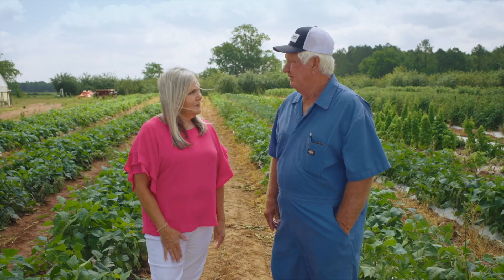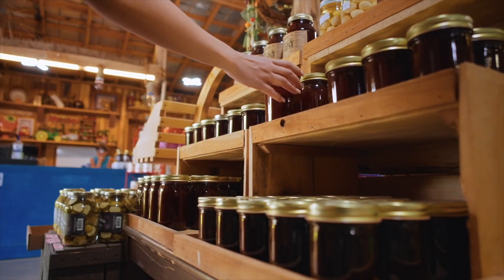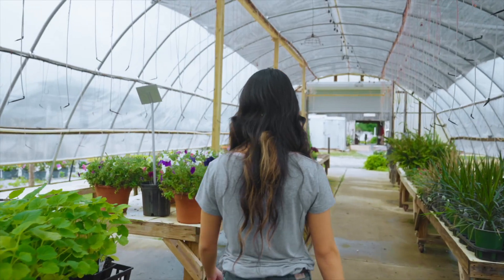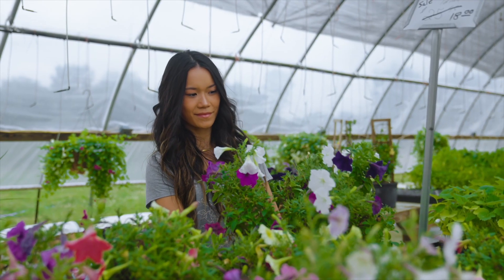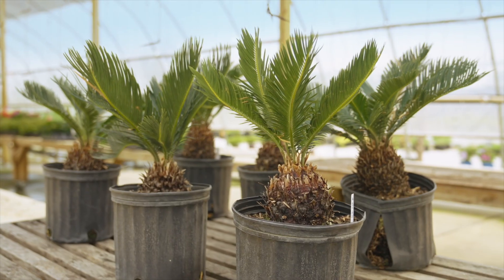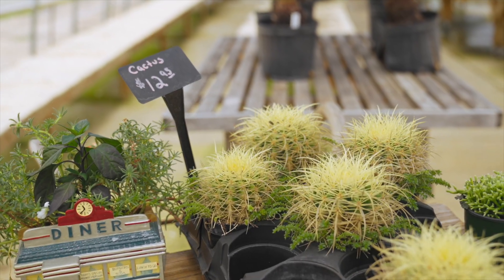I also saw some honey you could buy in the shop. We do have five beehives on the farm that we harvest the honey from. It's been about 12 years that we've had the greenhouse business. We try to promote stuff that you cannot just go and buy at any location.